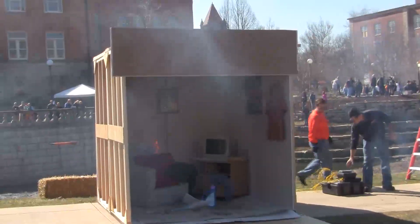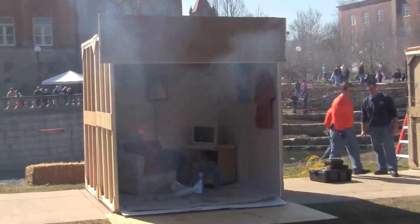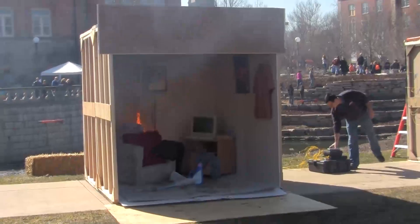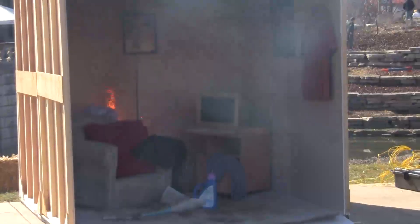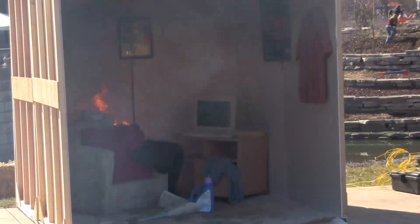You can already hear our smoke alarm. Very quickly the smoke alarm is detecting the products of combustion. When a smoke alarm activates while you're in a building, that's when you need to begin to leave. You still have time to safely escape. Make sure you have a smoke alarm, make sure it has good batteries, make sure it's working.